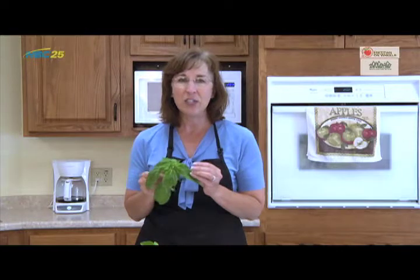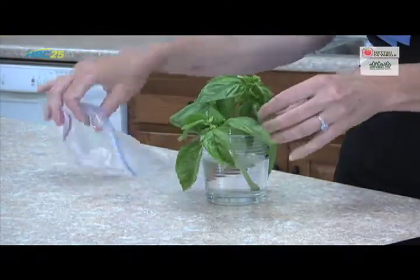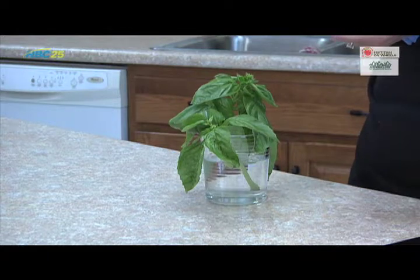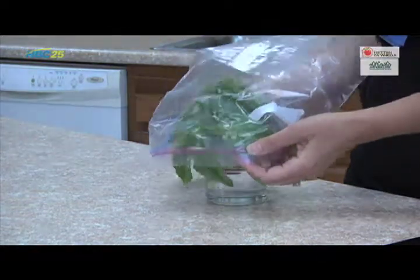The best way to store basil is quite the debate. According to some studies, it keeps longer when stored loosely in a plastic bag in the crisper drawer of the refrigerator than storing it on the counter in a jar of water covered with a plastic bag. But other studies swear by the countertop method, so you may want to try both methods and see what works best for you.